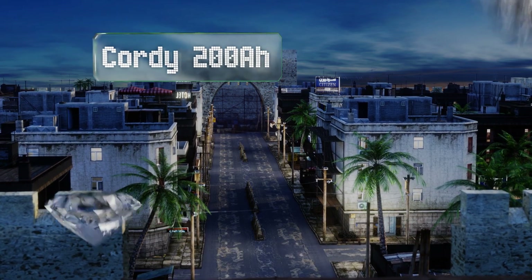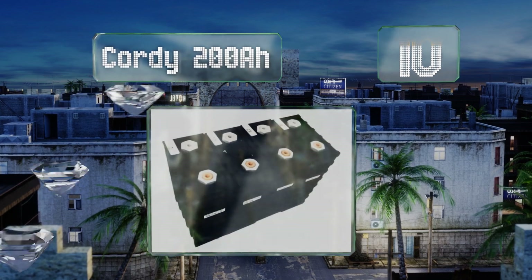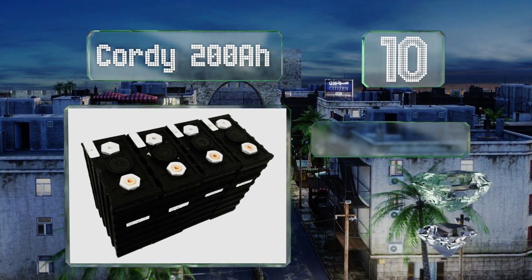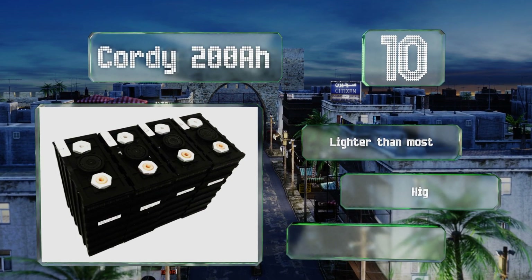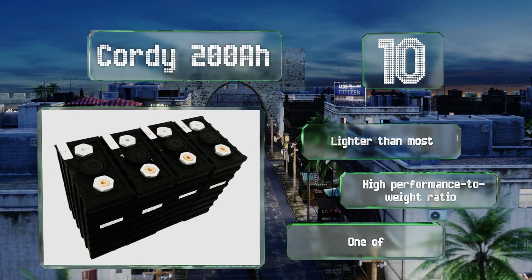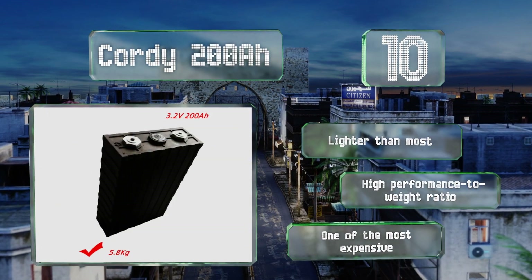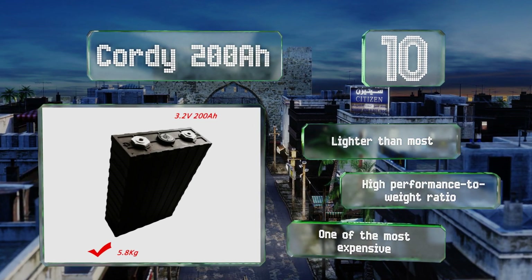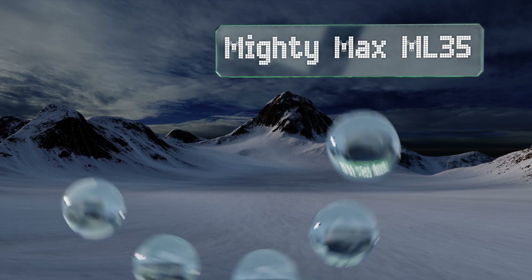Starting off our list at number 10, consisting of four LFP cells in series, the Cordy 200 ampere-hour offers quite a bit more available energy than much of the competition. It claims a 25-year total lifespan, although that's only when kept at a float charge rather than being repeatedly drained. It's lighter than most and offers a high performance-to-weight ratio, however it is one of the most expensive.